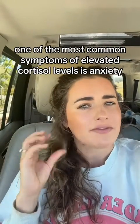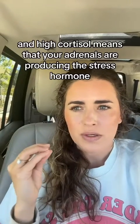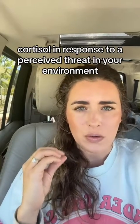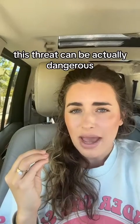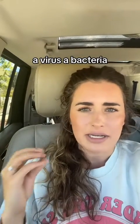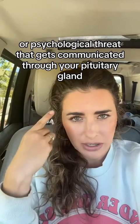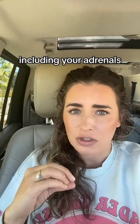One of the most common symptoms of elevated cortisol levels is anxiety. High cortisol means that your adrenals are producing the stress hormone cortisol in response to a perceived threat in your environment. This threat can be actually dangerous — a virus, a bacteria — or a psychological threat that gets communicated through your pituitary gland from your hypothalamus to the rest of your body, including your adrenals.